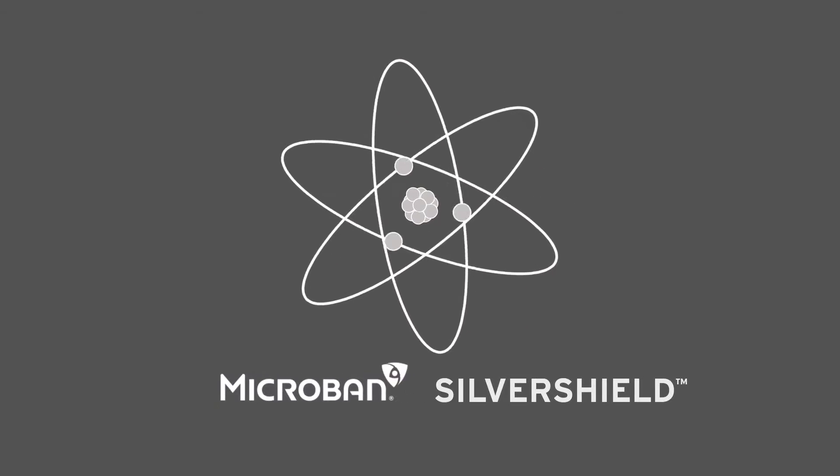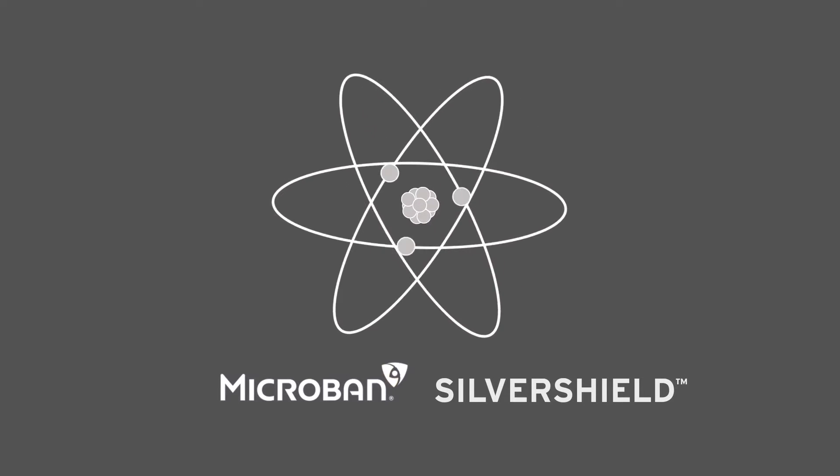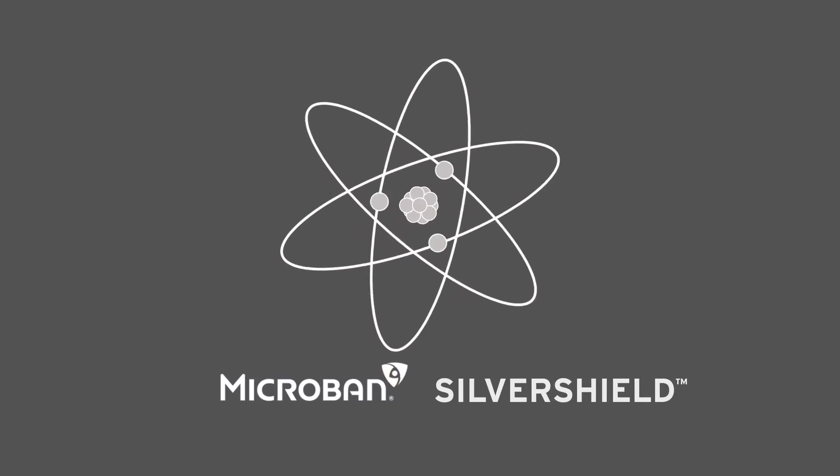Introducing SilverShield from Microban. This revolutionary new technology is derived from natural elements, providing durable and effective protection 24-7.